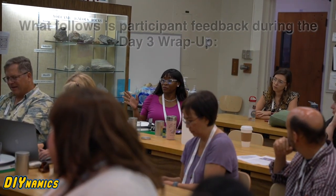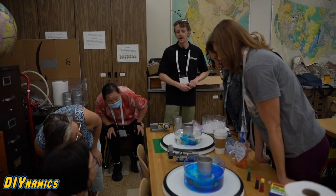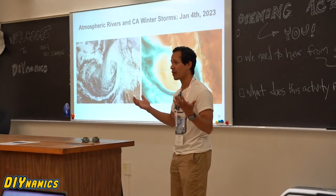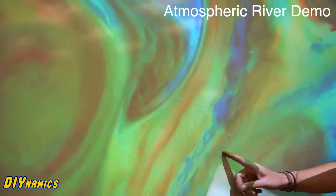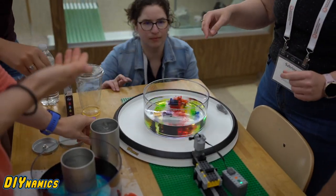Now I'm able to integrate the thermal wind and the atmospheric river and also the mid-latitude storms in one experiment. How cool is that?